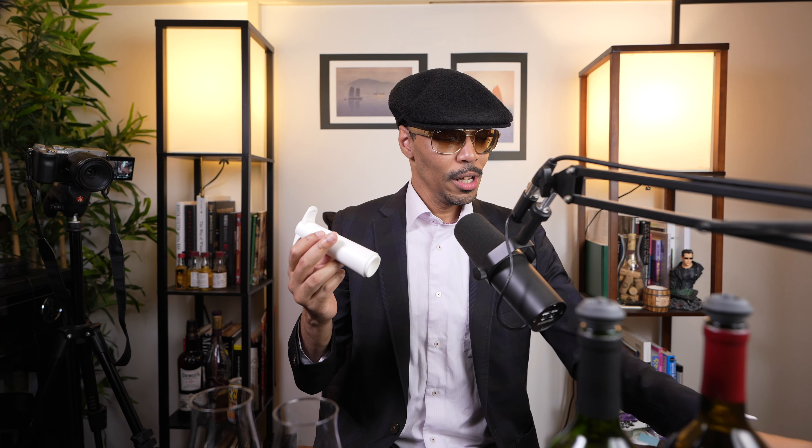I highly recommend that you get one. Depending on where you buy it — probably on Amazon — and depending on the seller, one of these with two stoppers might cost you less than 20 bucks. Very good value for money.